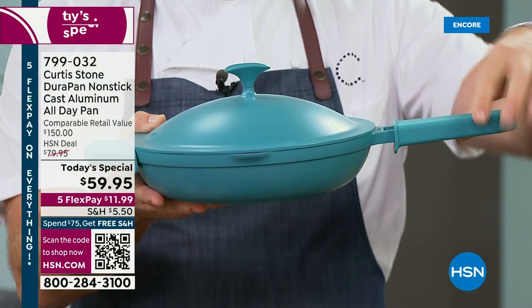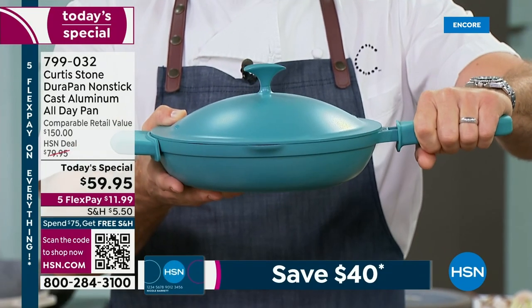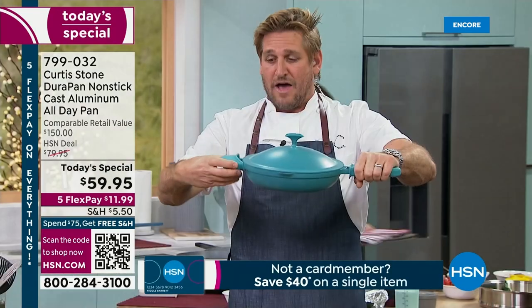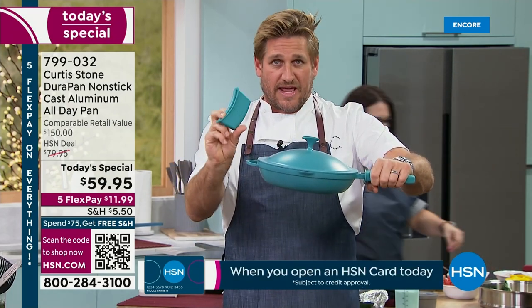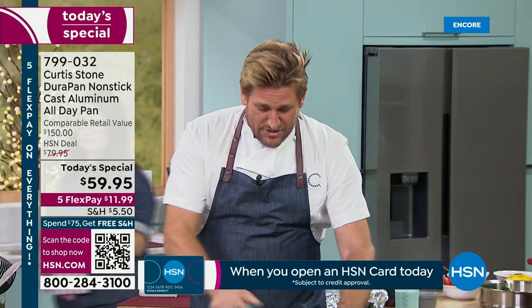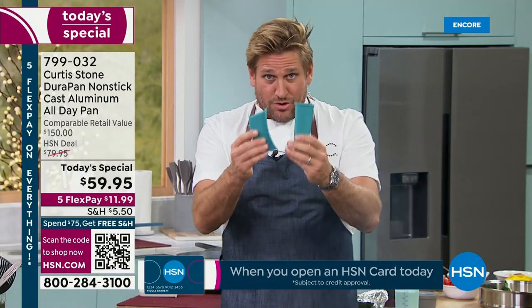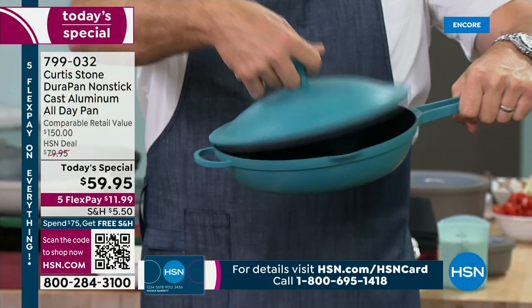It's a four-piece set, so you've got that gorgeous silicone handle — that means it'll keep you safe. You can take it from the stove to the oven. Of course, you get the silicone helper handle as well. We always sell these silicone handles separately — $20 for a set of two. So you're getting those two included. Take $20 off that $59, and you're really only paying $39 for this pan.